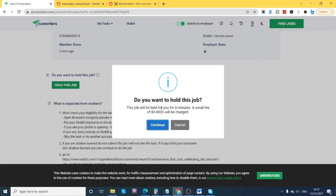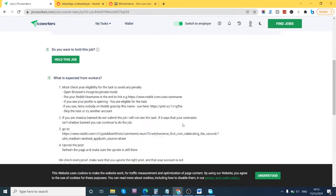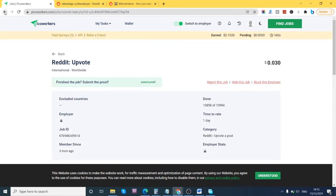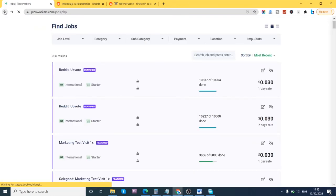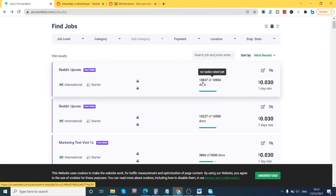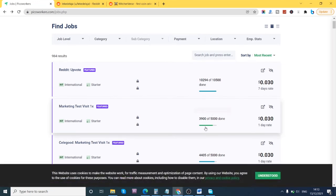When you hold a job, it says 'this job will be held for five minutes, a small fee will be charged.' So once you hold it, complete the task and then submit. I purposely picked this job because I noticed it was almost completed — this person needed 10,900 and it was already at 10,800, so there were very few slots left. If you refresh, it might not be available, since a lot of people hold jobs simultaneously.